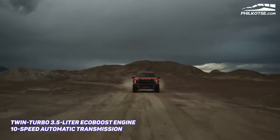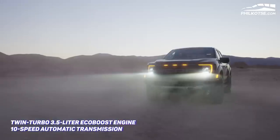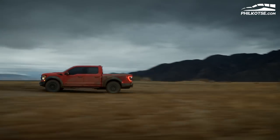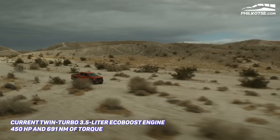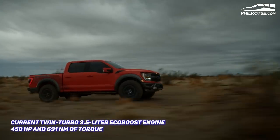When it comes to power, the 2021 Ford F-150 Raptor is equipped with a twin-turbo 3.5-liter EcoBoost engine mated to a 10-speed automatic transmission. However, Ford did not reveal if the engine has a greater power output rating compared to the current engine. For reference, the current twin-turbo 3.5-liter EcoBoost engine delivers 450 horsepower and 691 Newton-meters of torque.